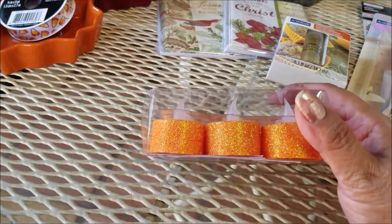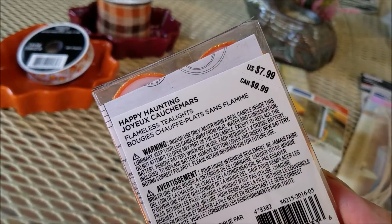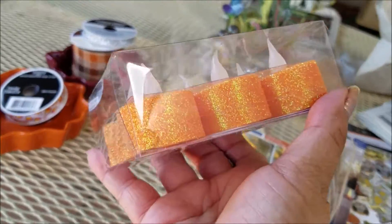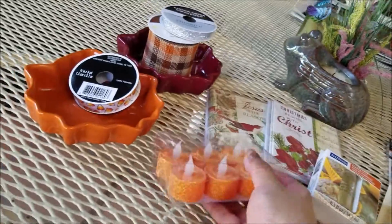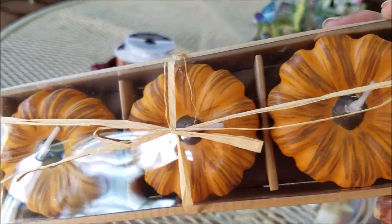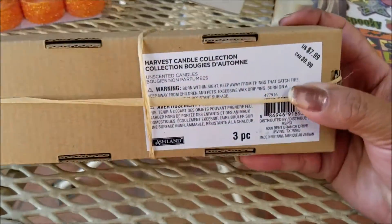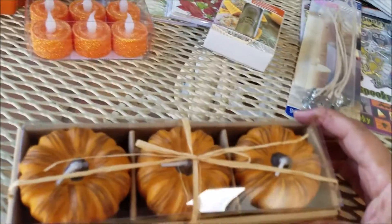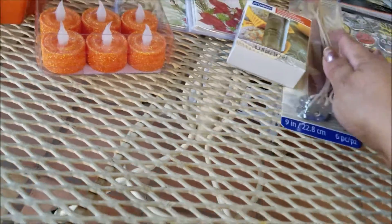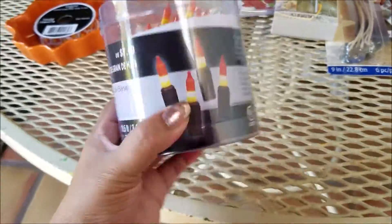These were so cute — also picked up for a DIY. It's a six-piece set, 50% off, regular price $7.99. Then I also couldn't help myself with these pumpkin candles — there are three of them, also 50% off. Regular price was $8 so they were about $3.99 for the set.